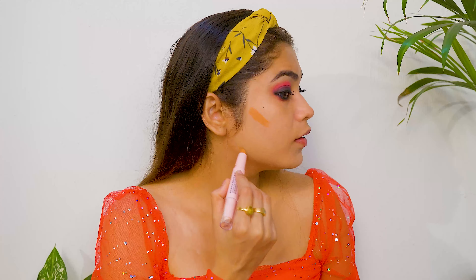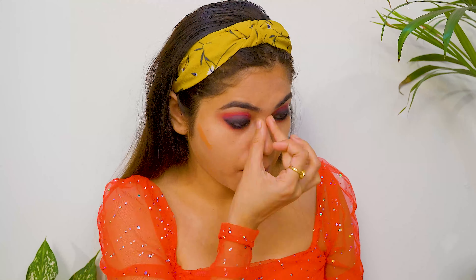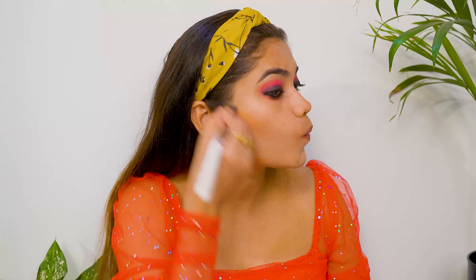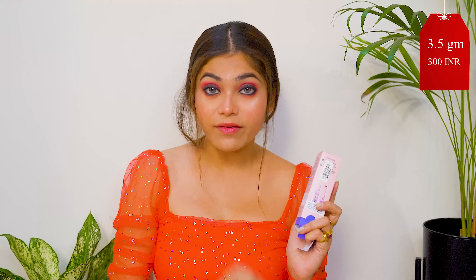I am blending it with a brush so you can see both sides. Look at how much the skin has absorbed it — it looks so beautiful. The product price is Rs. 250 and the full range product price is Rs. 350.